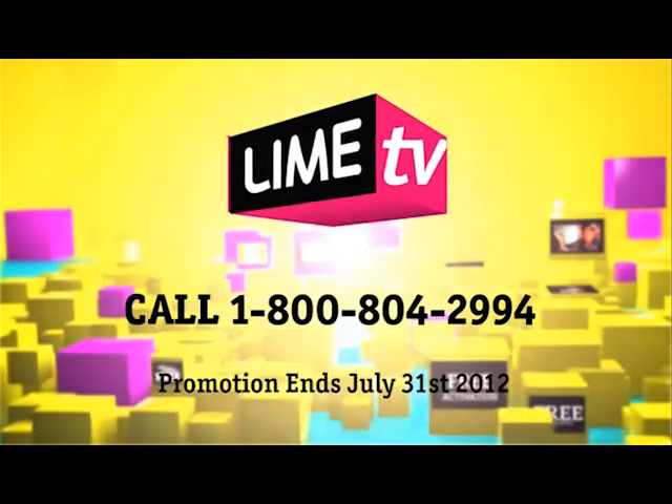Go digital today, go Lime TV. It's on Lime for a living every day.